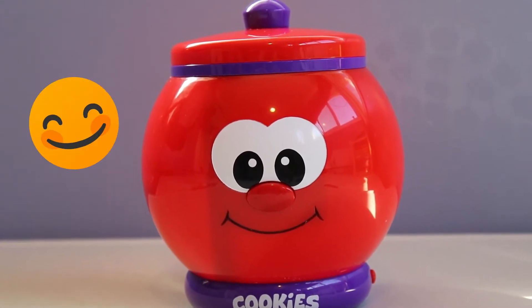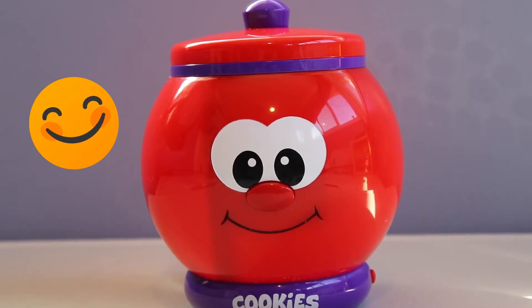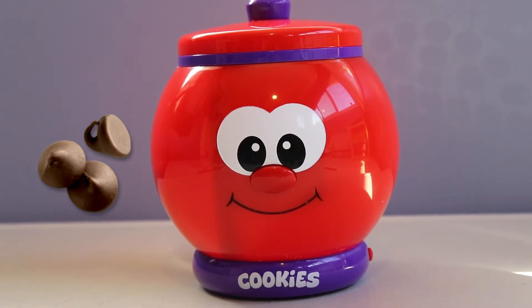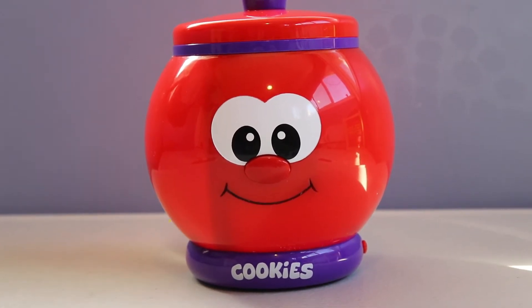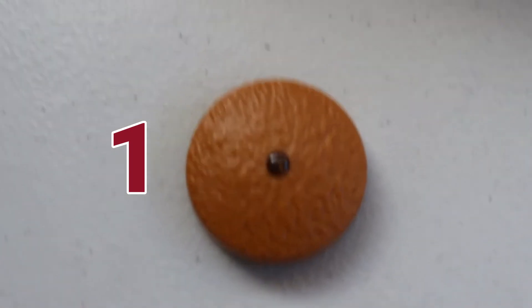The ten plastic cookies each represent a different number from one to ten, with fun-to-count chips on top, plus the matching number printed on the bottom. This toy is for ages two to five, or toddler to kindergarten.